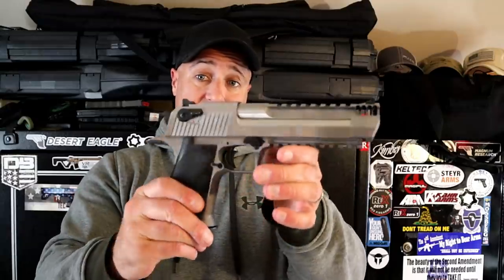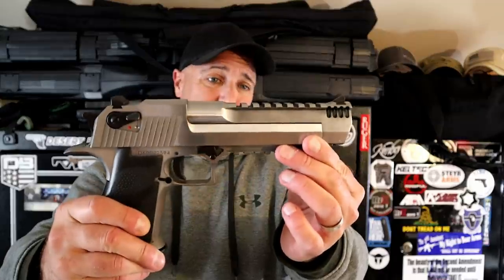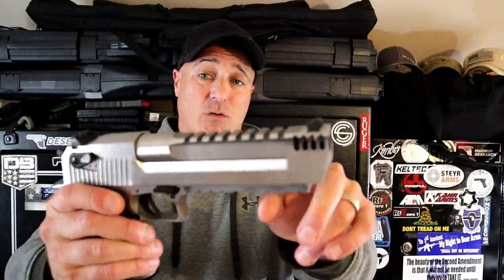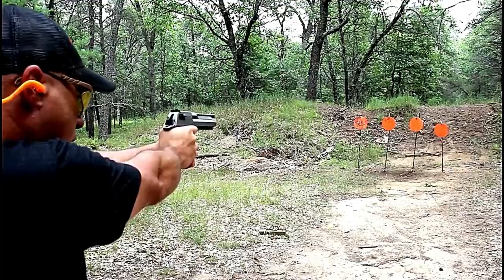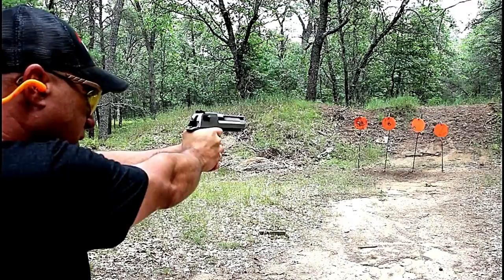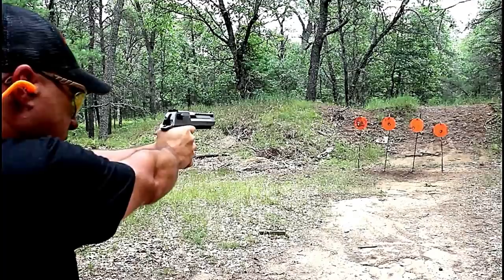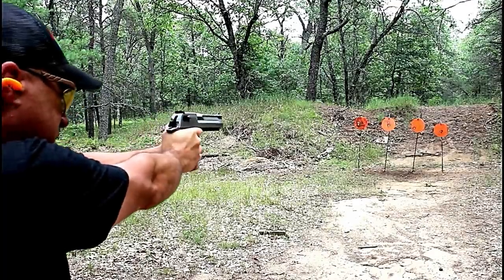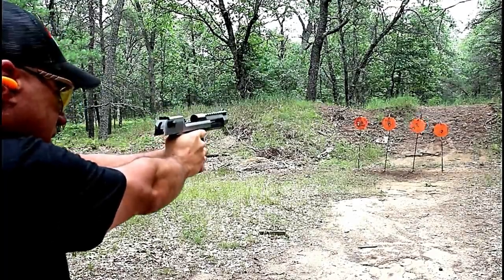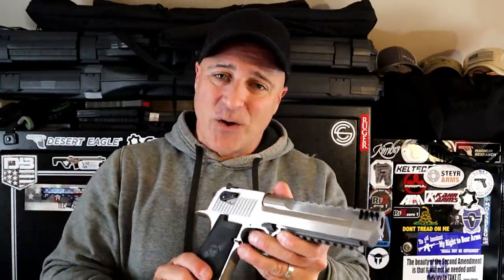In regard to big bore handguns, I have to choose a Desert Eagle, and this one in stainless steel would be my choice. 50 AE — it does have that integral muzzle brake that makes a difference, but if you love a little punch back in your shots, you would love the Desert Eagle. Also a single action trigger, a six inch barrel. These are so accurate and so much fun to shoot. If you haven't tried it, you're missing out because it's the kind of gun that you don't forget.